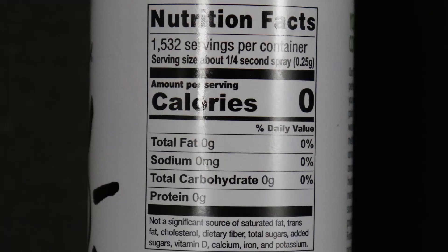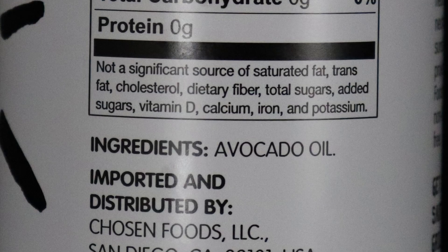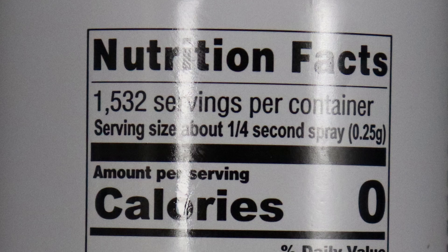Example number two: I have a 100% pure avocado oil spray — something you would spray on like butter or use to coat a pan. This one is particularly tricky with the nutrition label. You'll see again that it is a zero calorie product — zero across the board: zero calories, zero fat, zero carbohydrates. But the only ingredient is avocado oil, which of course has calories. The serving size is one quarter second spray, which they say gives you 0.25 grams of avocado oil. Let's do the math on what that actually means calorie-wise.